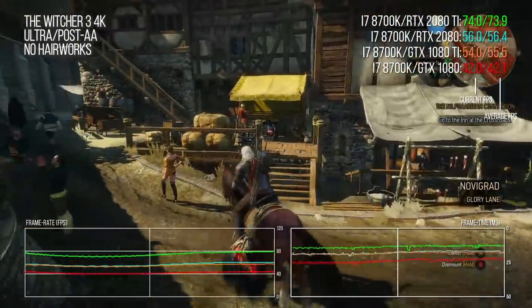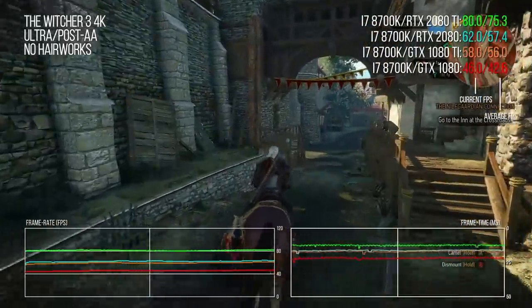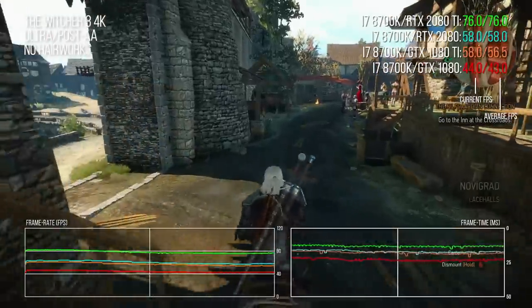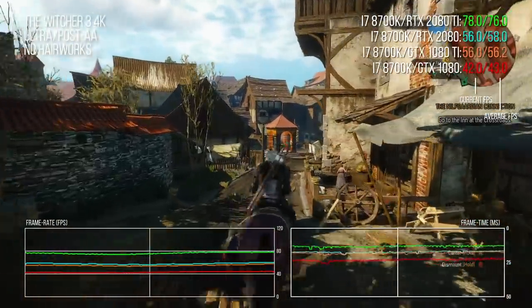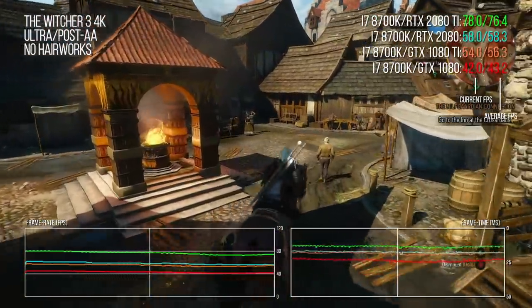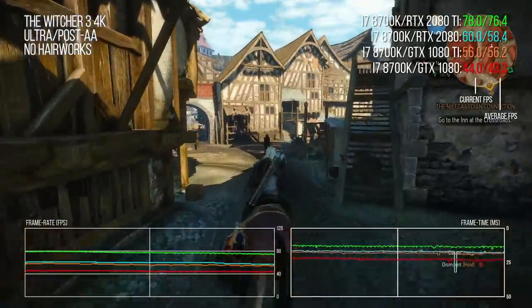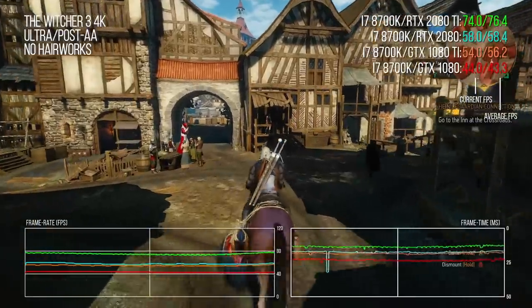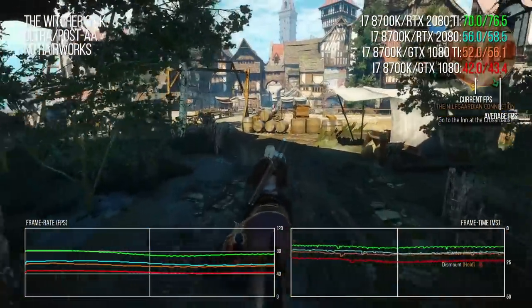The Witcher 3 benchmark — a run through Novigrad City on horseback — stresses CPU, GPU, memory bandwidth, and even storage. Run at ultra settings with Nvidia HairWorks disabled, the RTX 2080 delivers a solid 5% increase over the GTX 1080 Ti, which means the 2080 Ti delivers a really decent 37% of additional throughput.